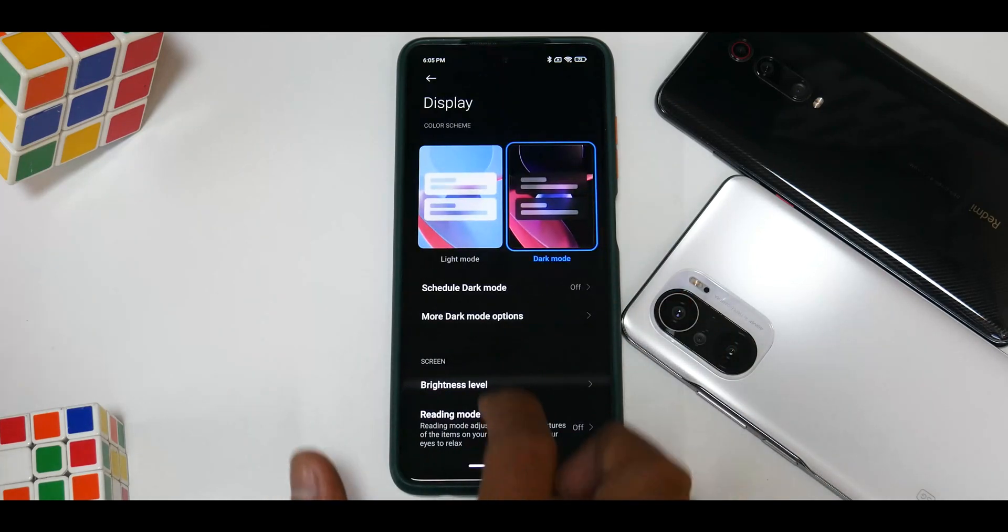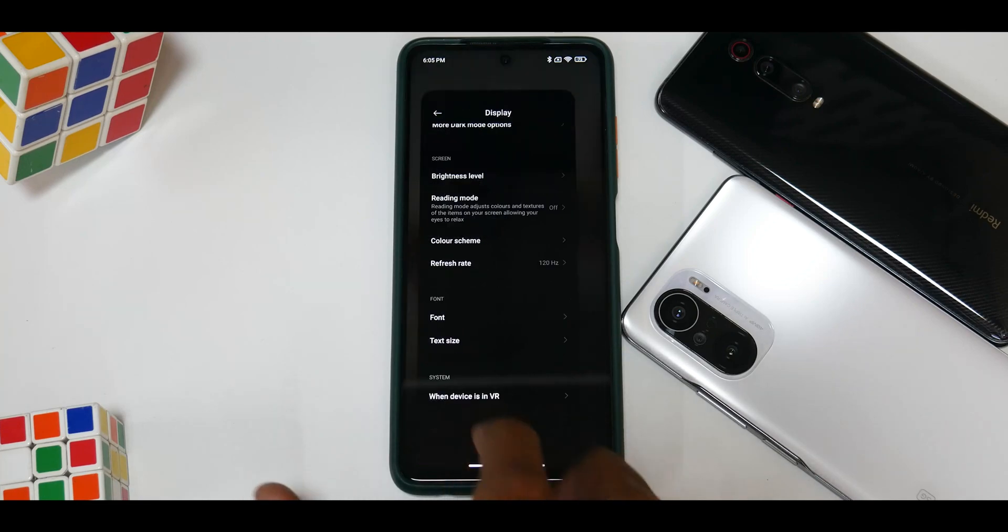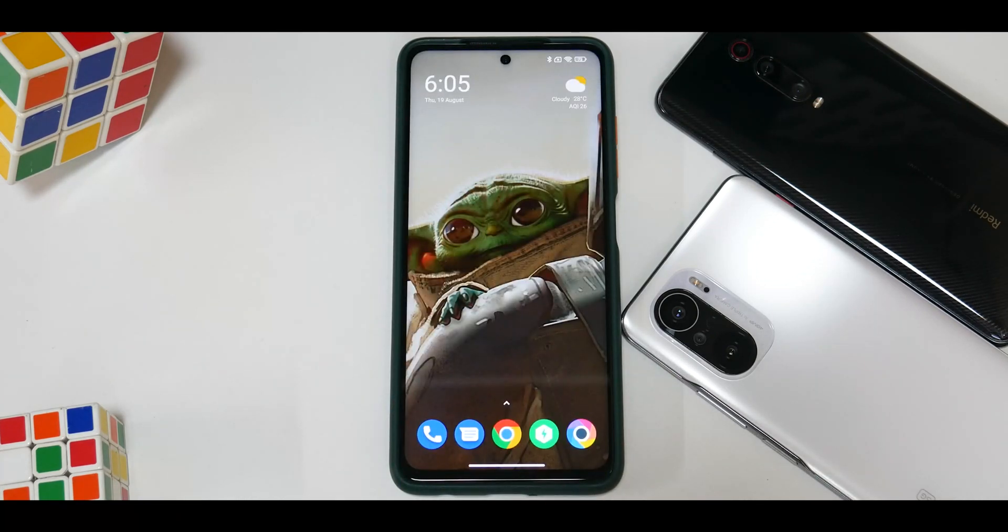We are in the 120Hz mode, so let's go to display and the refresh rate is set to 120. We still don't have the 90Hz mode. I don't see a reason why Xiaomi isn't enabling it, because it would not only give us great smoothness but also better battery life compared to what you get on 120Hz.